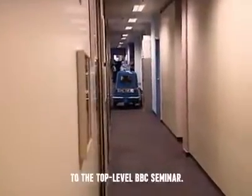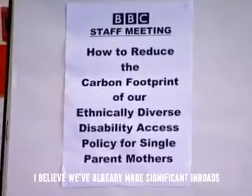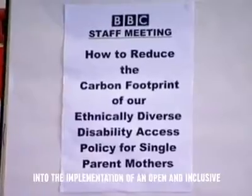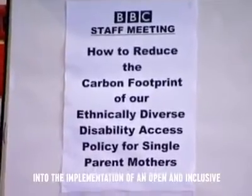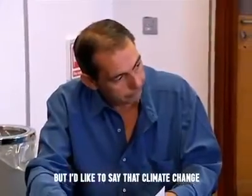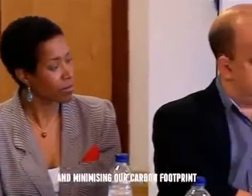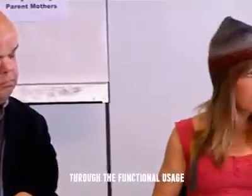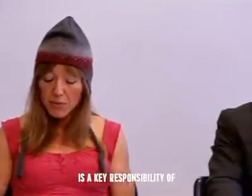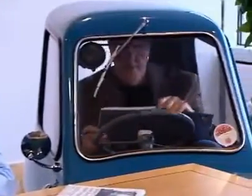Eventually, though, I made it to the top-level BBC seminar. I believe I've already made significant inroads into the implementation of an open and inclusive policy for the ethnocentrically homogenous objectives of this department. But I'd like to say that climate change is the biggest threat ever to face the peoples of this world. And minimising our carbon footprint through the functional usage is a key responsibility of anyone who uses a photocopier. I hope that in this session we can discuss and address...